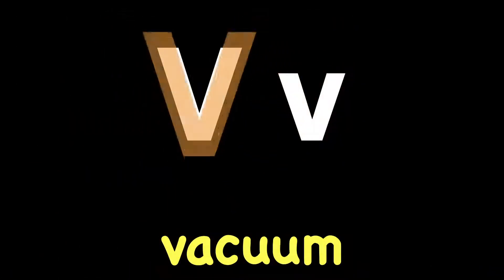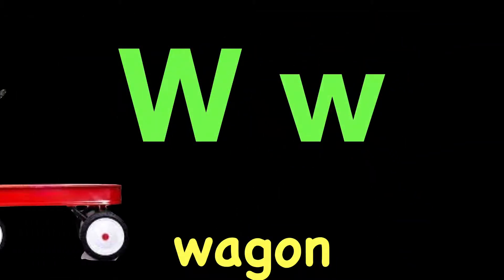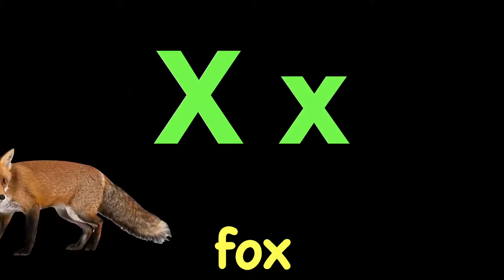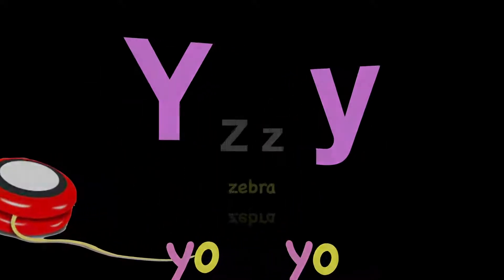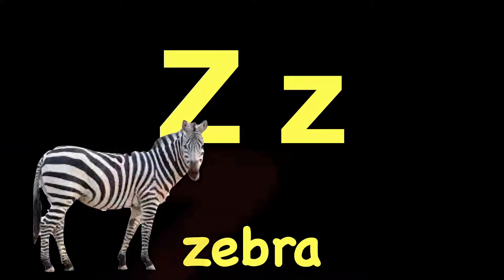U. U. Umbrella. U. V. V. Vacuum. V. W. W. Wagon. W. X. X. Fox. X. That was a tough one. Y. Y. Yo-yo. Y. Z. Z. Zebra. Z.